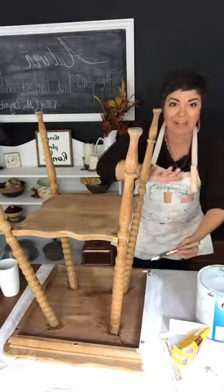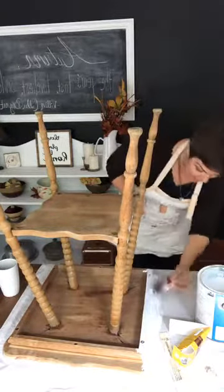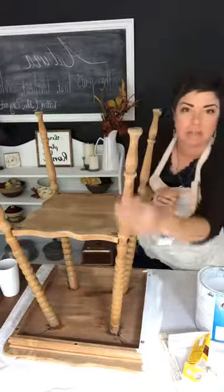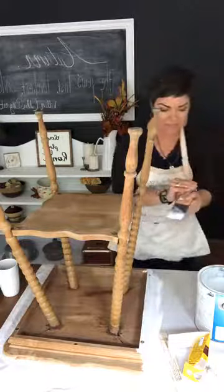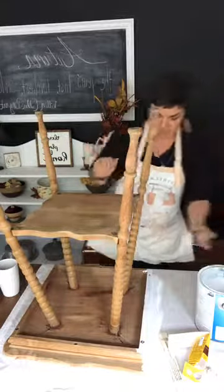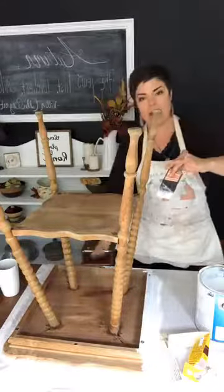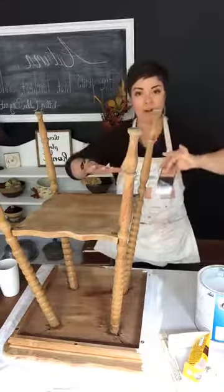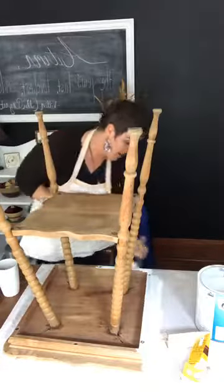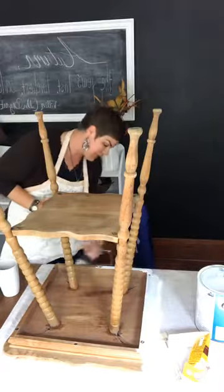I looked at the guy and said, 'Are you giving that away?' and he laughed and said yes. It's a beautiful spindle leg table. This thing was rickety, rickety, rickety — literally when we put our hands on the top and did this, it just shimmied. It was very rickety, which is part of why he was throwing it away.